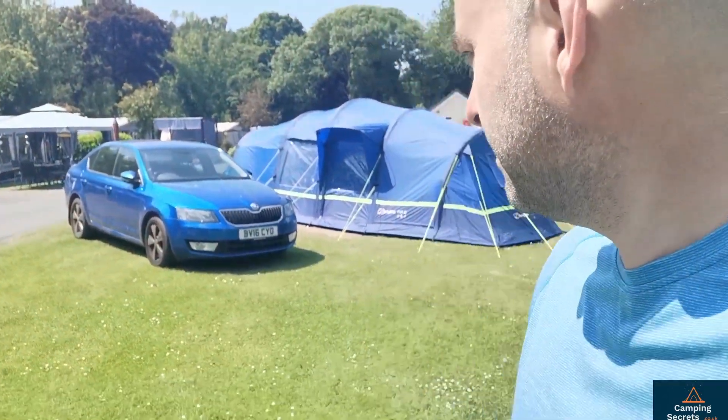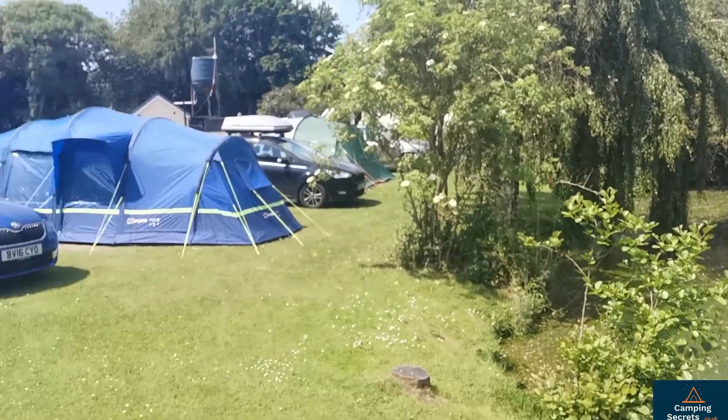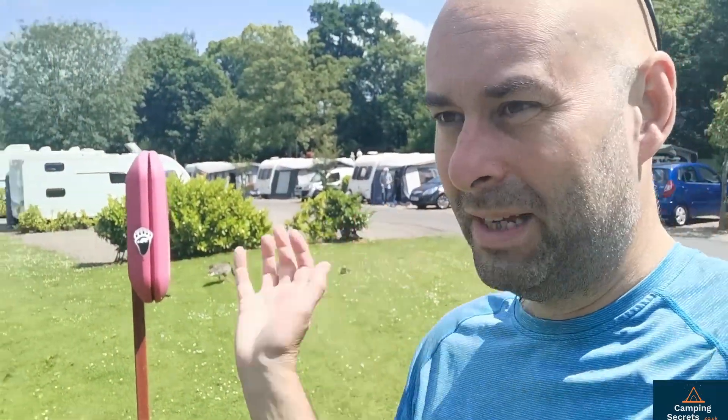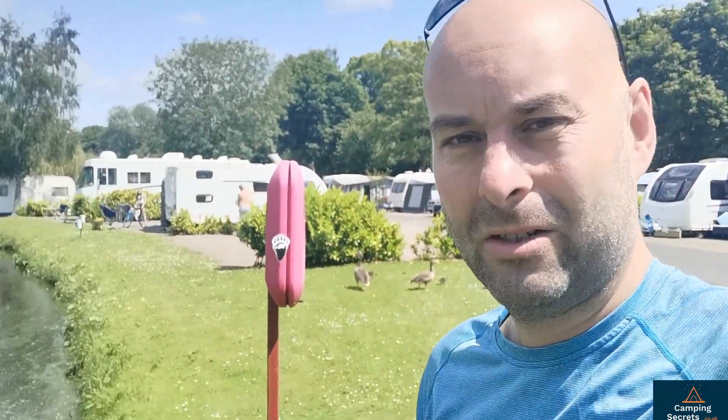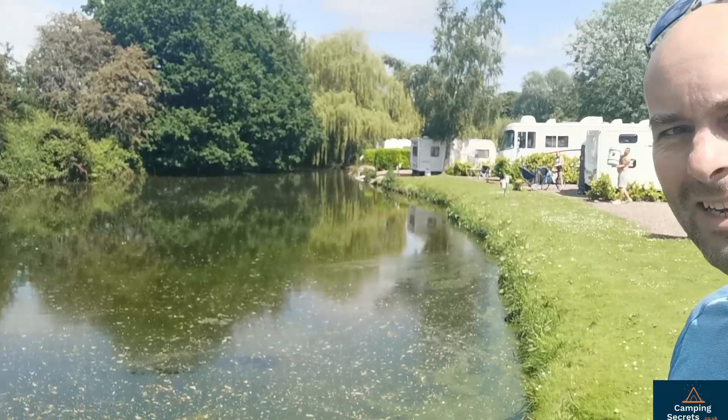There are permanent caravans on site but also green areas where you can pitch a tent. Going along here by this lake — lovely little lake. If you're allowed to pitch tents, people have done so. So you've got that mixture of caravans and tents side by side. If you want to be in an area where you're all together you can do that, or if you want an isolated pitch like we've got with the hedge around it, you've got that as well. Wide range of pitching options. This little lake area is lovely.